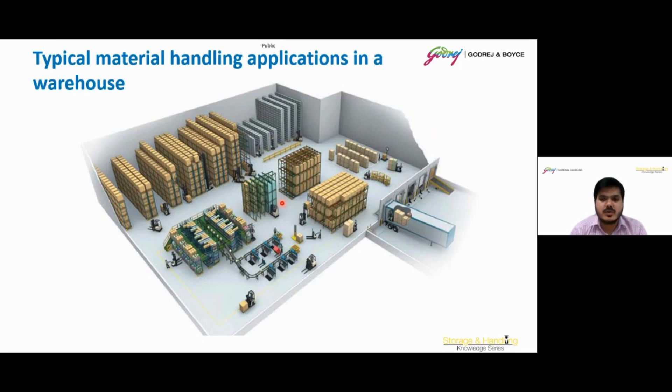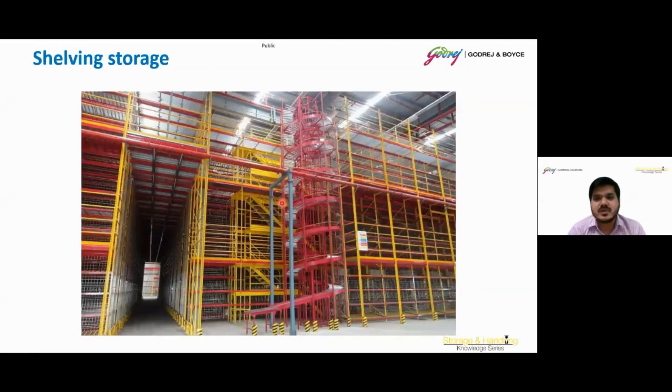Moving on to shelving. Shelving refers to the storage structure composed of shelves or racks designed to organize and store goods. It comes in various forms, including boltless shelving, pallet racks, and cantilever racks. Shelving systems help optimize warehouse space, improve inventory management, and facilitate easy access to items. Factors like load capacity, storage density, and accessibility are considered when choosing the appropriate shelving for a warehouse based on the specific needs of the stored goods.